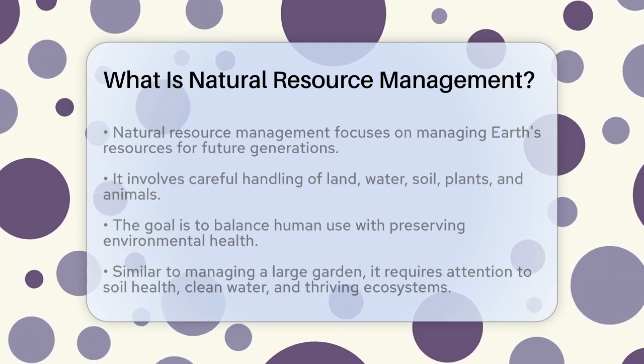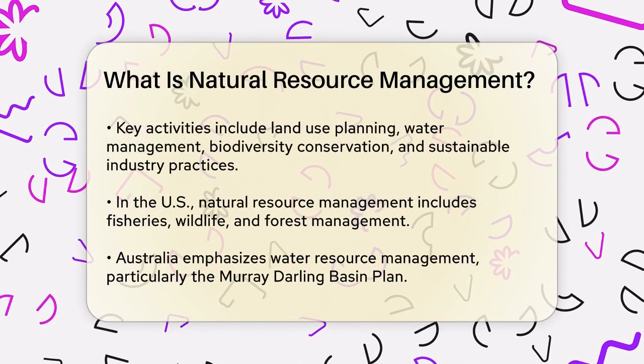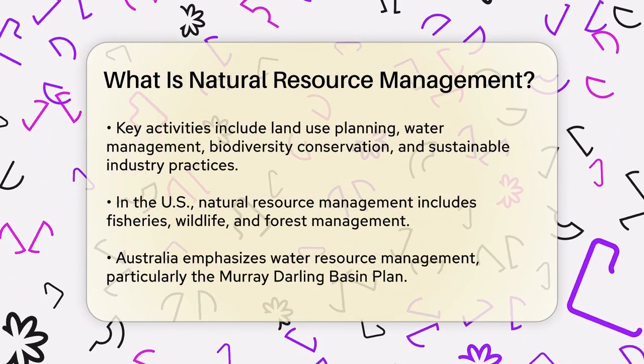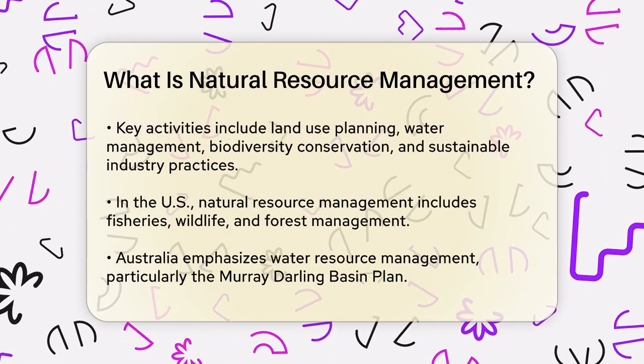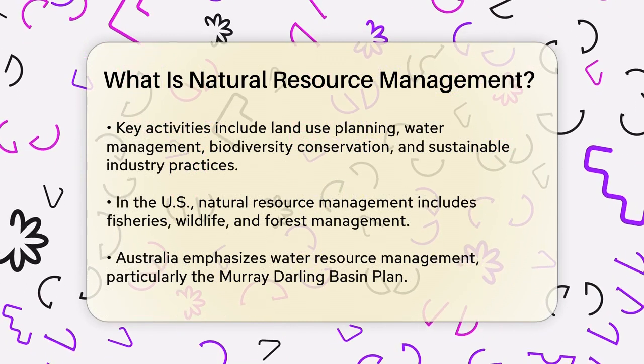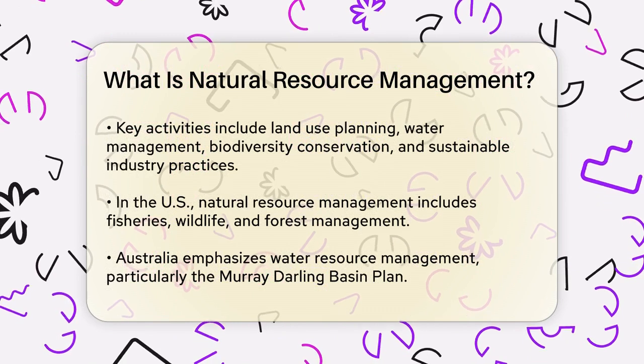This management includes activities like land use planning, water management, biodiversity conservation, and the sustainable operation of industries such as agriculture, mining, and forestry. For example, in the United States, natural resource management is active in areas like fisheries management, wildlife management, and forest management.